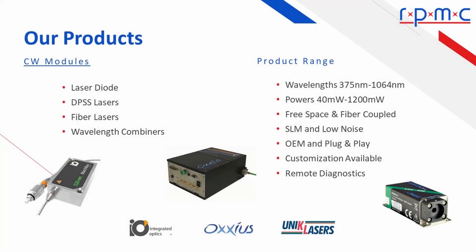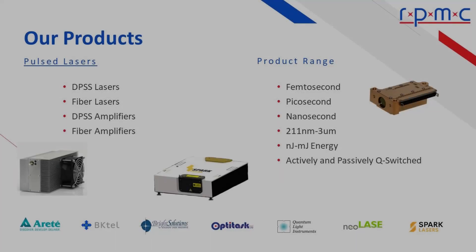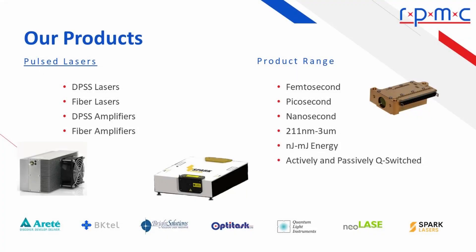Our CW modules include an integrated driver and thermal management, and are available in either an OEM or a plug-and-play configuration. The wavelength combiners offer up to six wavelengths from a single, easy-to-use module. Our pulse lasers are available from nanojoules to millijoules, femtosecond to nanoseconds.